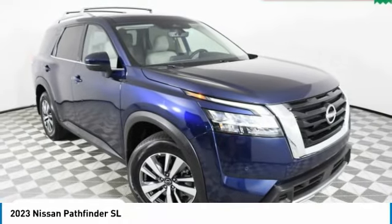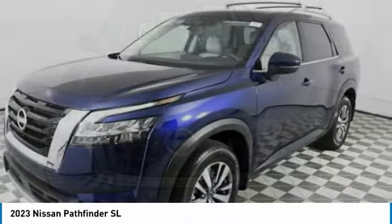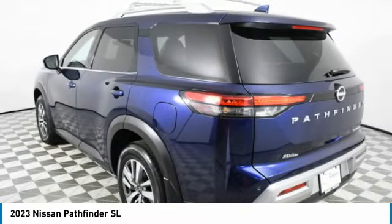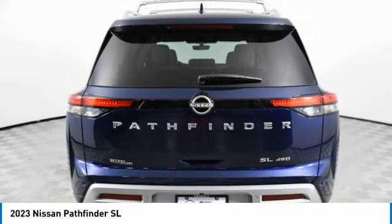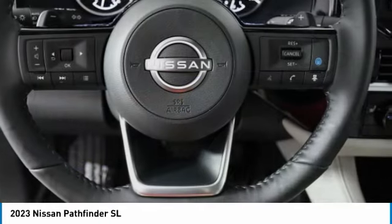You are going to love the 2023 Pathfinder. The Pathfinder has a premium interior with three rows of seating for up to seven passengers, as well as versatile seating and cargo configurations. This SUV appeals to both truck lovers and car lovers. This vehicle has less than 100 miles.